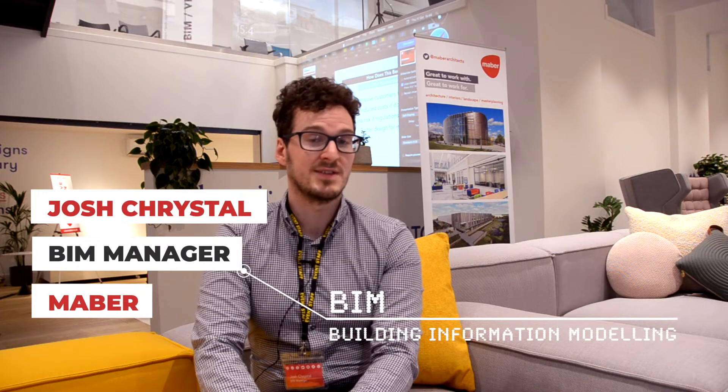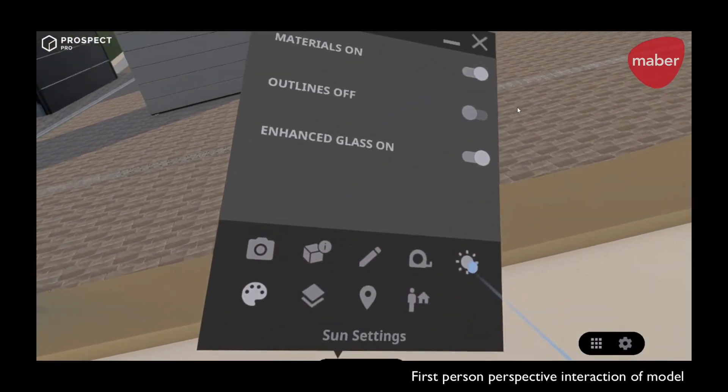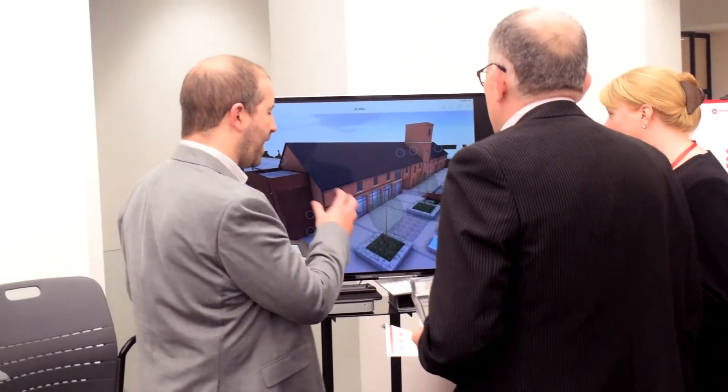We use BIM Level 2 practices on all of our projects regardless of client requirements, because we believe BIM is very important for us as an industry — not just the models and 3D models that we are delivering on all of our projects, but the data that's also attached to those projects that the clients can use at the end of their projects.